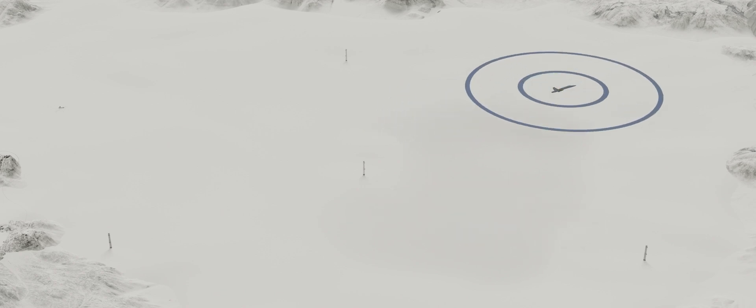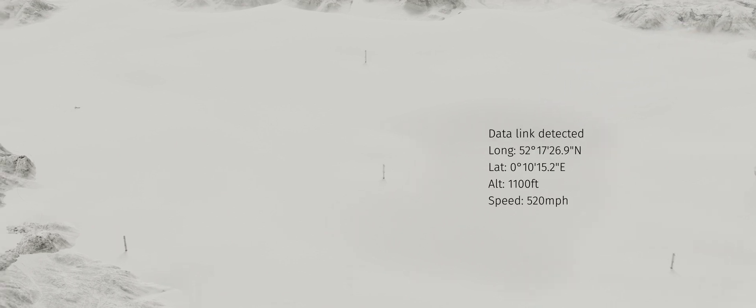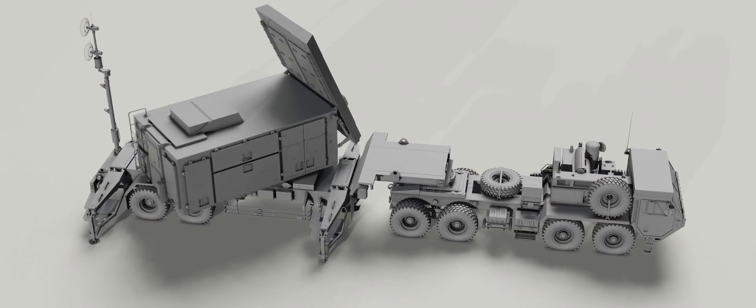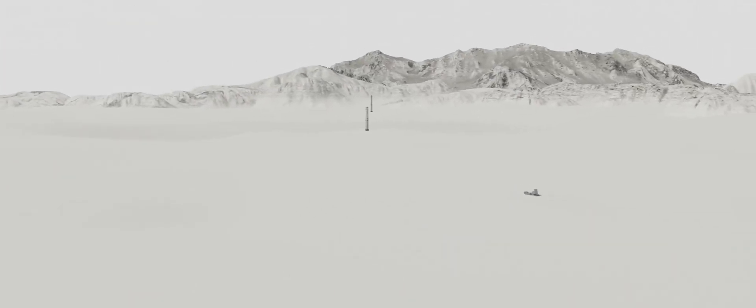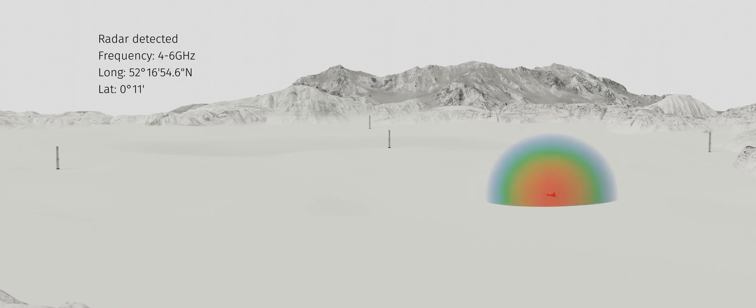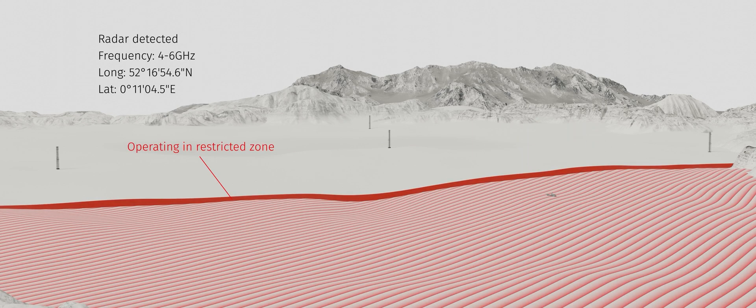As well as for spectrum monitoring, this data is useful for training and MCON monitoring. Ground assets can also be geolocated and their emissions cross-referenced against a range schedule. So, if the asset is broadcasting at the wrong frequency, at the wrong time, or operating outside of its designated area, the spectrum management team can be automatically alerted in real time.